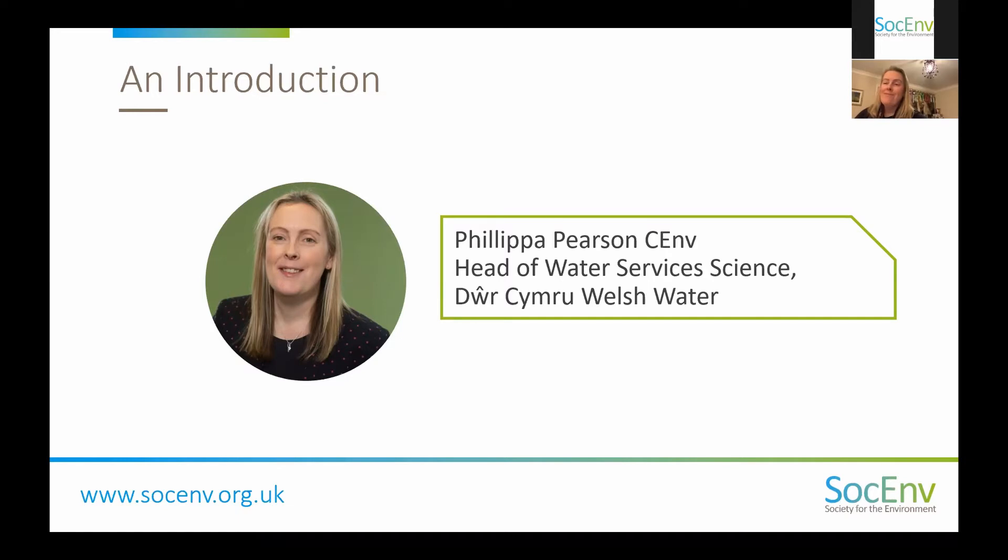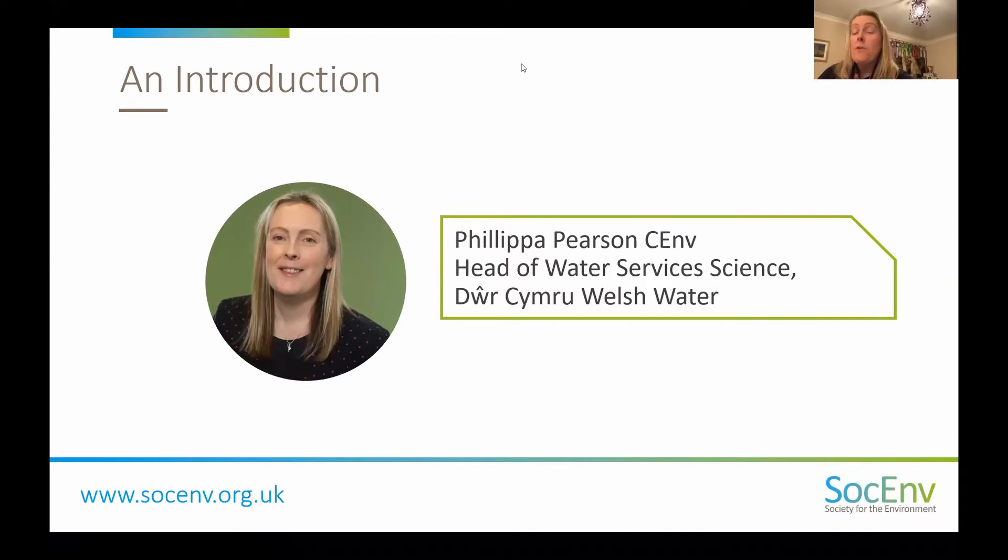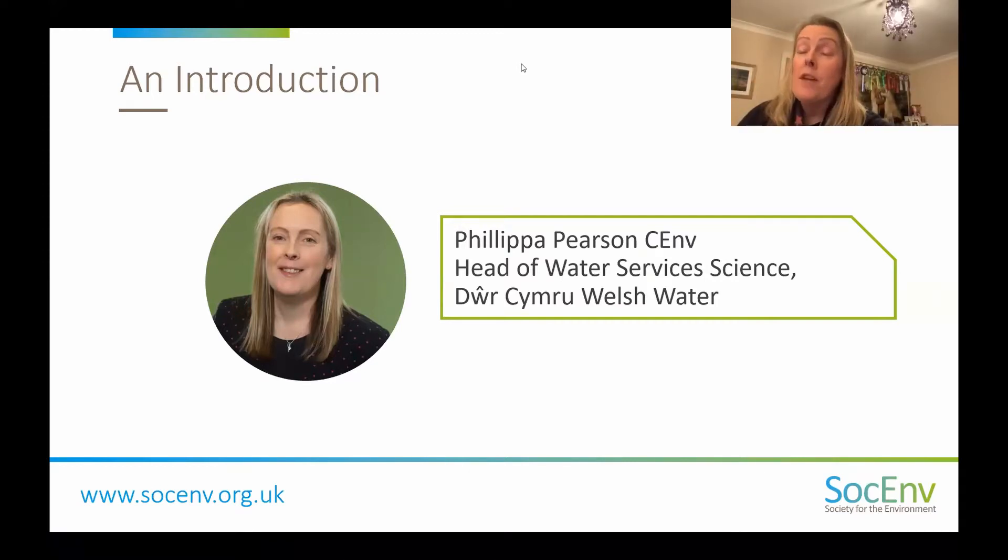First up is Philippa Pearson, who is the Head of Water Services Science at Welsh Water — Dŵr Cymru — and is registered as a Chartered Environmentalist via the Institute of Water. So I became a Chartered Environmentalist back in 2011 through the Institute of Water. It was a really proud moment for me. I've got a real fascination about the environment — a long-held fascination and a particular interest in water that I've had from a really young age.